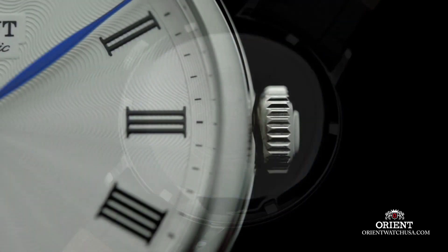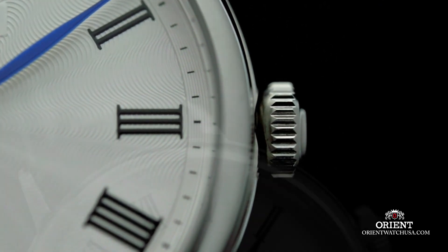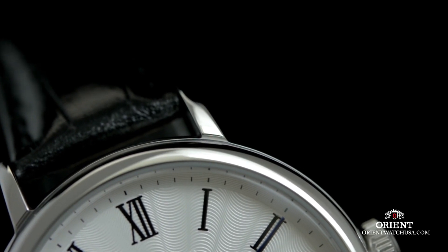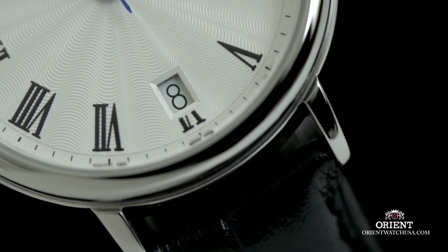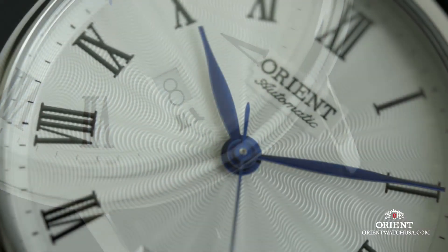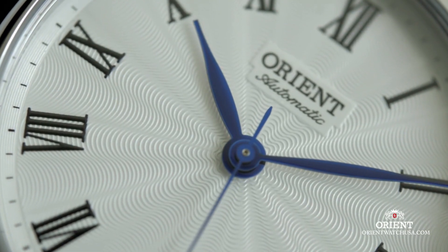The band comes in a brown color, and the dial color is beige, complementing the overall design. The bezel is made of stainless steel with a stationary function. The item includes a date calendar and weighs approximately 8 ounces. It operates on a Japanese automatic movement and has a water-resistance depth of 100 feet.